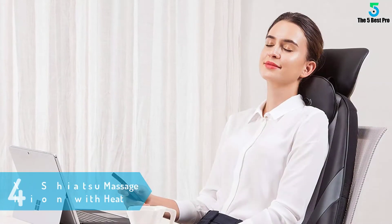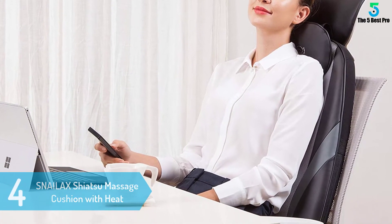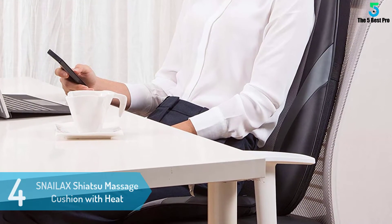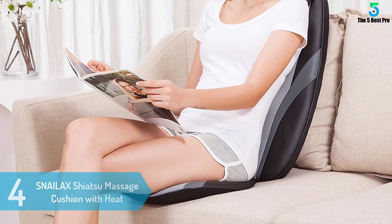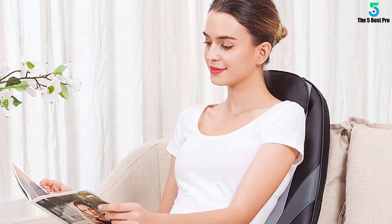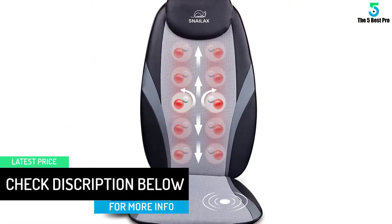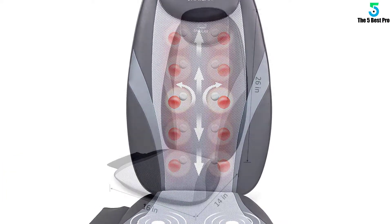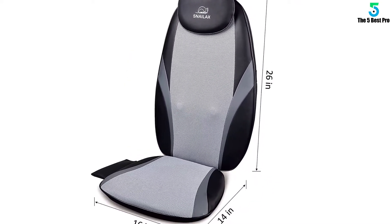At number 4: SNAILAX Shiatsu Massage Cushion with Heat. The Snailax is a brilliant device that slides over any existing chair. The user then simply sits down and enjoys the massage experience that the slip has to offer. A great thing about these devices is their portability — it can be easily carried between the home and office as needed. This seat also features a vibrating function that can be alternated between three different intensities. Heating pads are built into the back panel and can be used as desired.